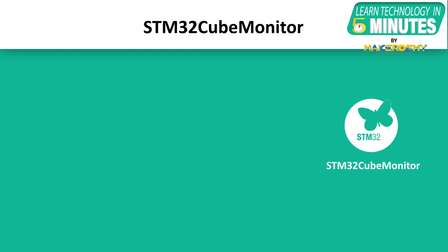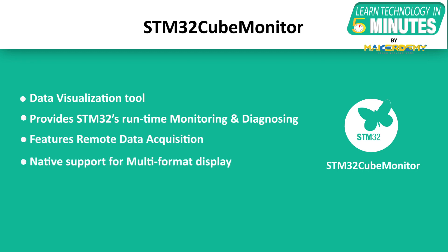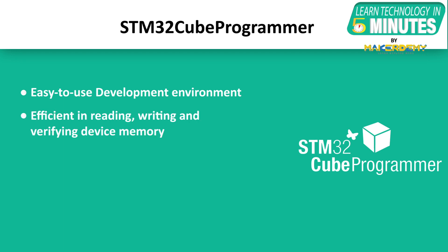STM32 Cube Monitor is a data visualization tool that enables monitoring and diagnosing STM32 applications at runtime. It helps visualize application behavior on host devices with upgraded features like remote data acquisition and native support for multi-format display. STM32 Cube Programmer provides an easy-to-use and efficient development environment for reading, writing, and verifying device memory.